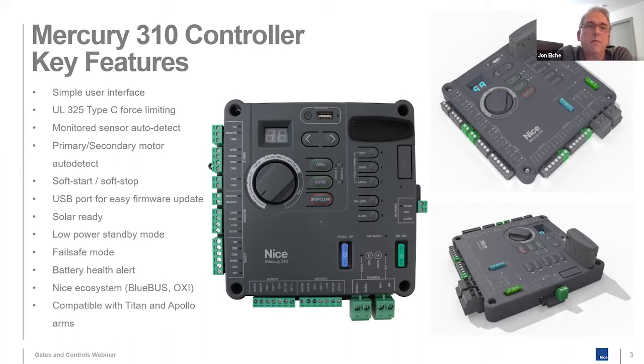Force limiting does not impact the gate size the Titan or Apollo 1500 series operators can be attached to. It still supports the full 600 pounds for Apollo and 1000 pounds for Titan, depending on gate length. It fully supports both gate operators at their capacity for gate weight — what it limits is the force at the end of the gate, so that it does not injure.